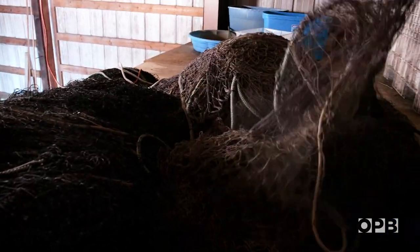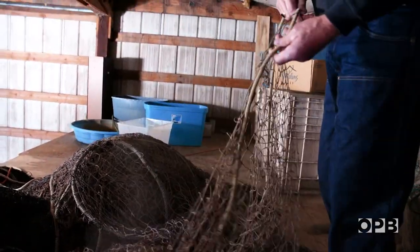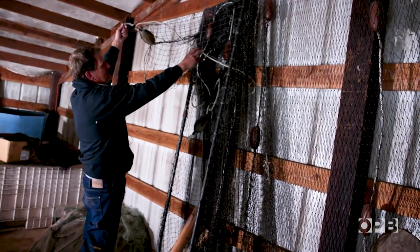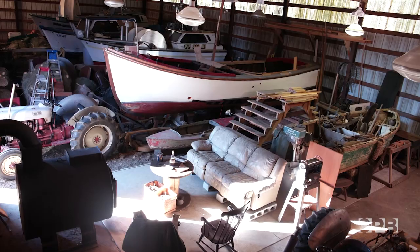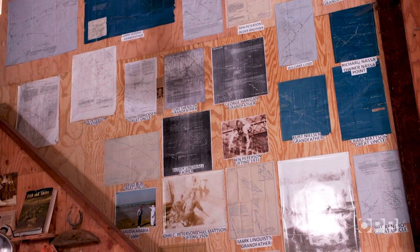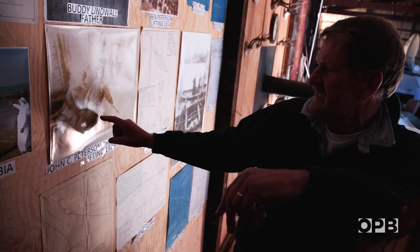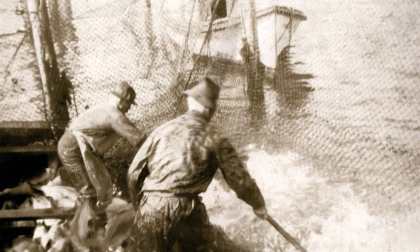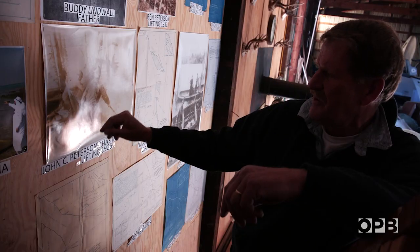After a bit of dumpster diving, Blair had enough netting to build a prototype. He's built a fish trap museum of sorts in his gear shed. That was my grandfather, and that picture was taken in 1926. They're spilling a trap there that's really close to the same location that we're at right now on the river.